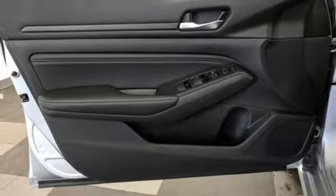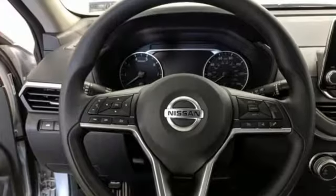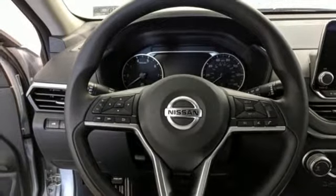Manual telescoping steering column, inline four-cylinder engine, aluminum wheels, gas pressurized shocks, and push-button start proximity key.